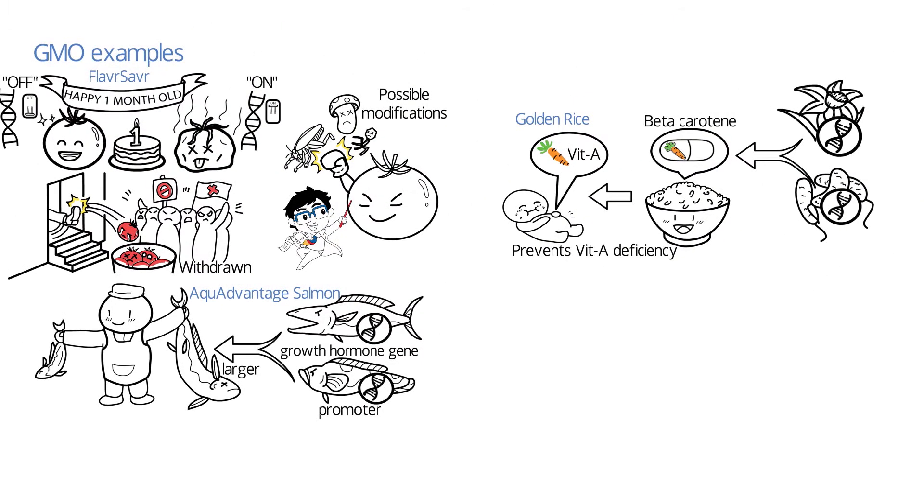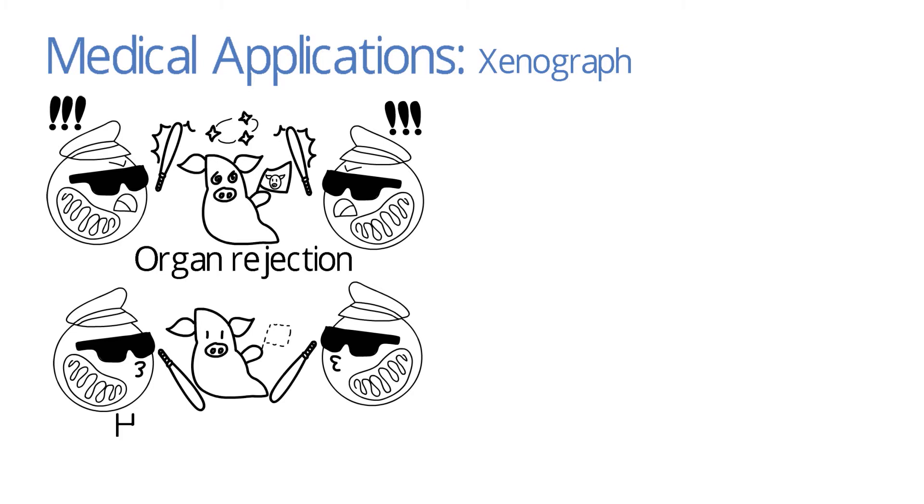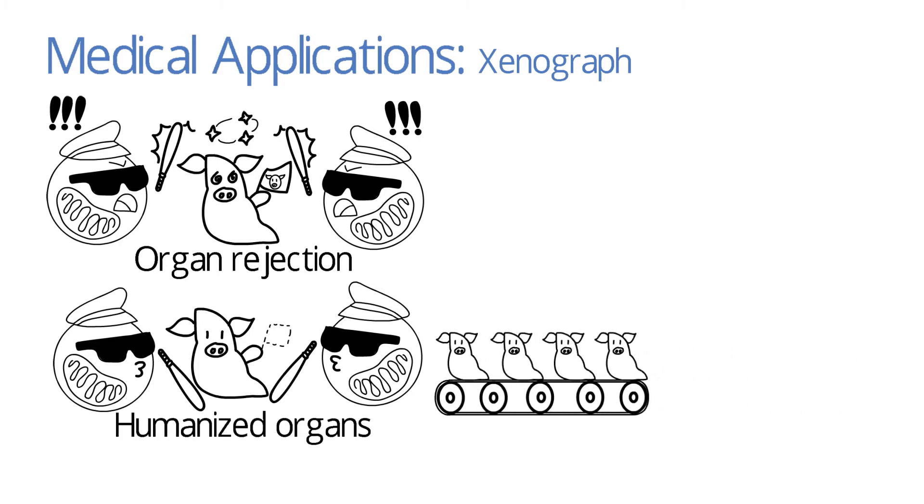The production of genetically modified organisms has allowed us to increase both the quantity and quality of food. However, the benefits are not just limited to agriculture and food. GMO has contributed to the medical field too. As discussed in the Xenograft video, organs that are transplanted from pigs into humans might face organ rejection. However, by genetically modifying pigs, we are able to grow organs that will not be rejected by the human body. This has helped us alleviate the problem of organ shortage.